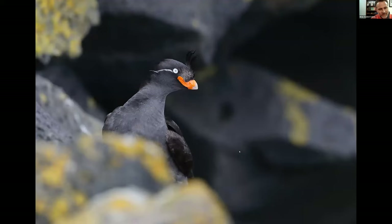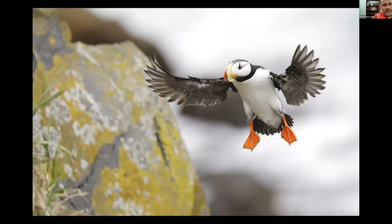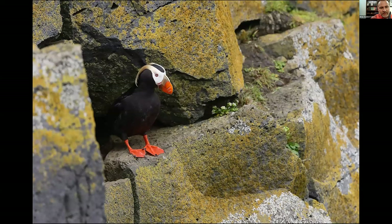This is a Crested Auklet — the crests are a little hidden there, hidden amongst the rocks. And the puffins — the puffins are the real treat of the Pribilof Islands for me. The Horned Puffin flying into the burrows and the Tufted Puffins hanging out on the rocks. I was fortunate to get a number of puffin images published by Birds and Blooms Magazine not too long ago.